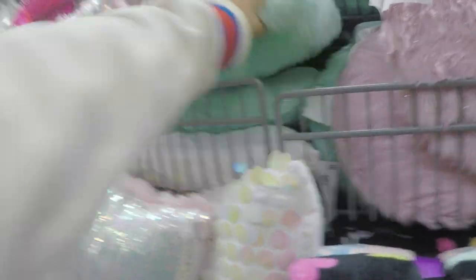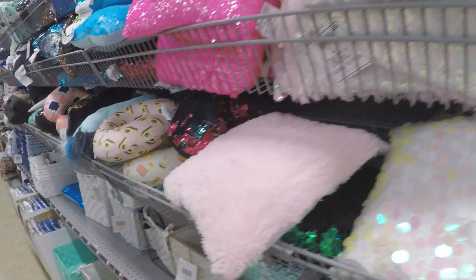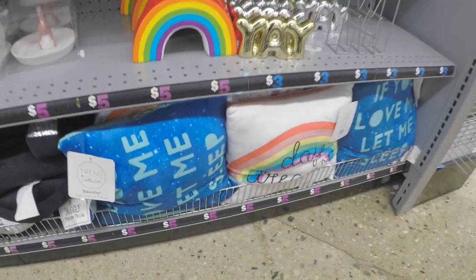I'm showing you a little bit of footage of where the home decor is — just trying to see if there was anything new. It wasn't too much new. I really liked this rainbow piggy bank.